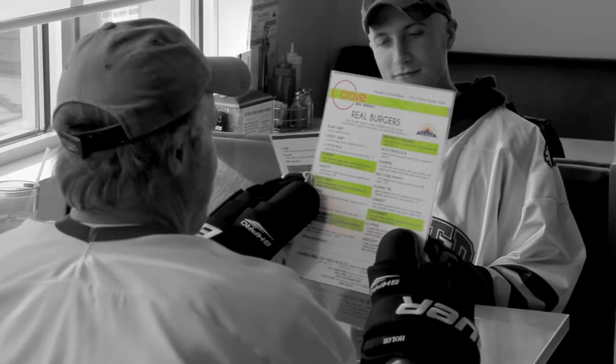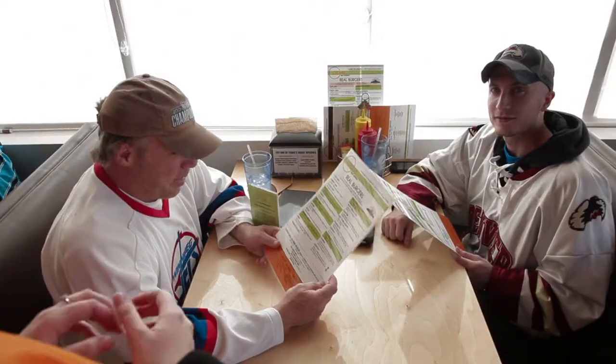Everything on the menu highlighted in green is going to be our top five burgers. Everything that has a little star next to it, like the plain Jane, is going to be made with our special ketchup sauce. We also have Pepsi products, iced tea, and lemonade.